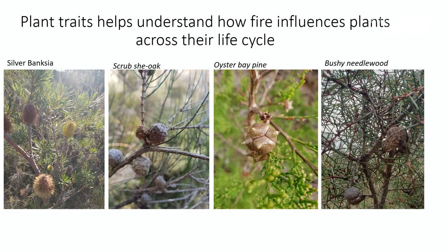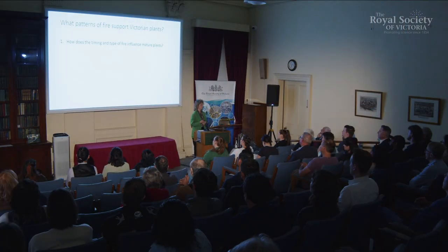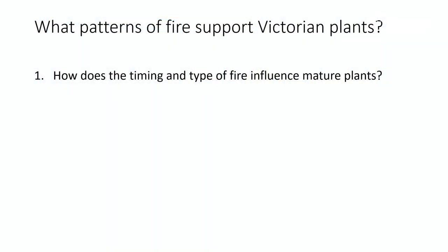For example, if a plant re-sprouts like these two species on the left, or if it takes a long time for a plant to mature like the oyster bay pine, or if they store their seeds in the canopy like all of these species — this might contribute to the way that they tolerate fire and which types of fire they can tolerate as well. So I wanted to understand what patterns of fire support Victorian plants, and I had four questions to help me do this.